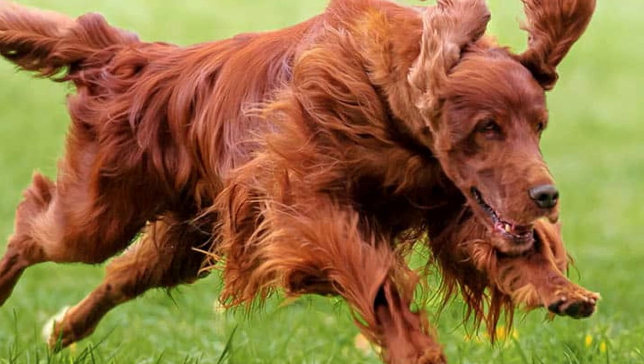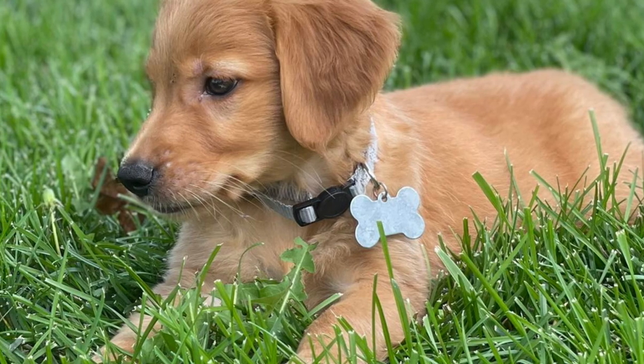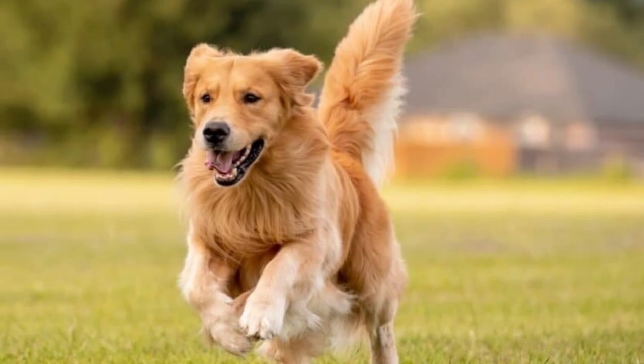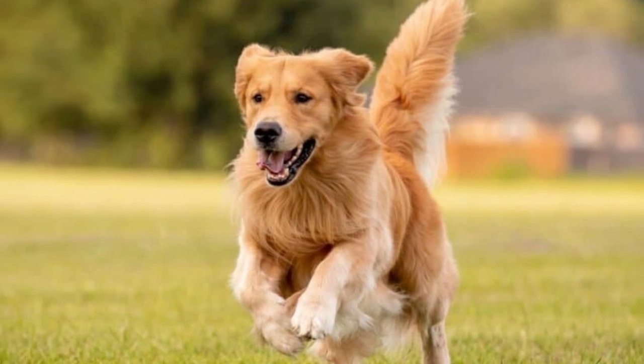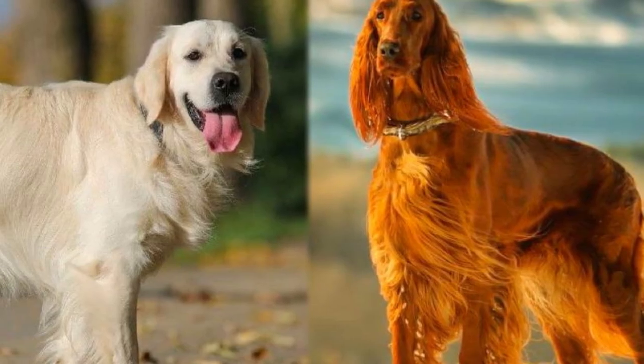Of course, like any breed, Irish Setter Golden Retriever Mixes can be prone to certain health issues. Some of the most common problems include hip dysplasia, ear infections, and allergies. However, with proper care and attention from their human families, these issues can often be managed or prevented altogether.